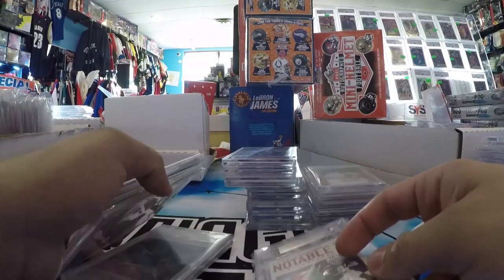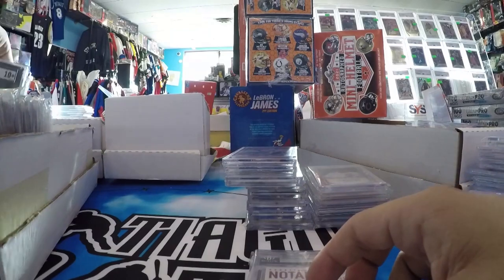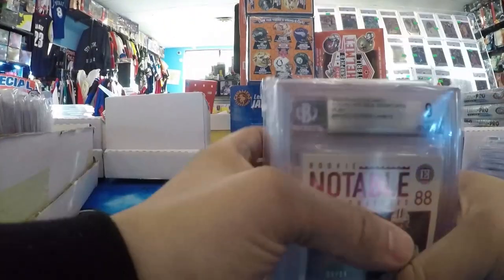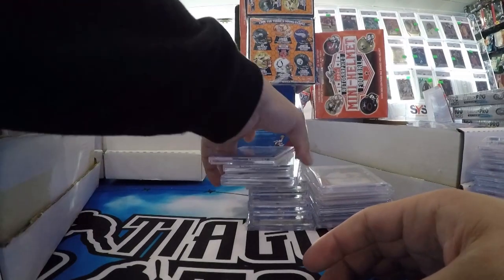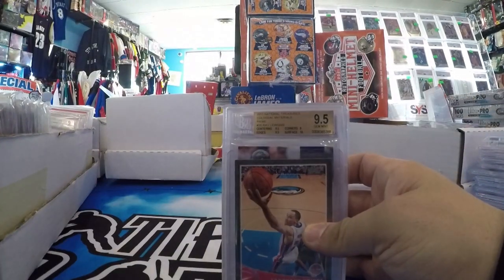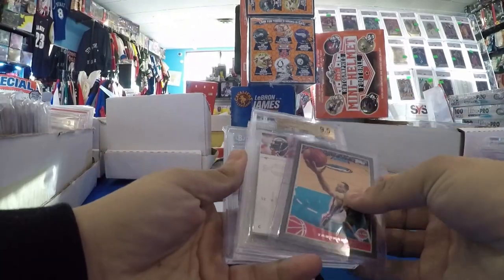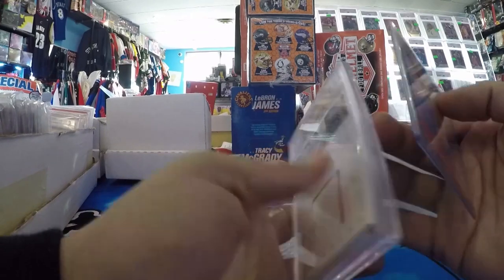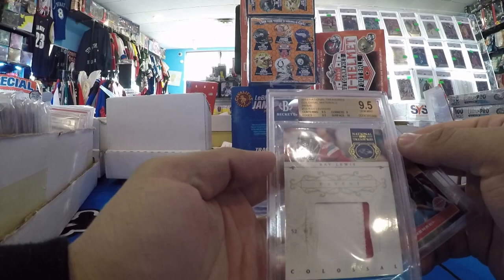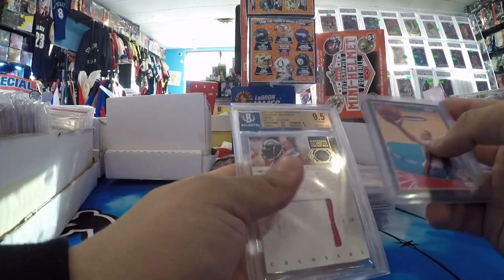CeeDee Lamb Encased Rookie Auto, out of 15. Bought this in a lot from a guy named Connor on Instagram — 70 bucks, I thought was an absolute steal. NT Game Use Ray Lewis patch, BGS 9.5/10, out of 49.